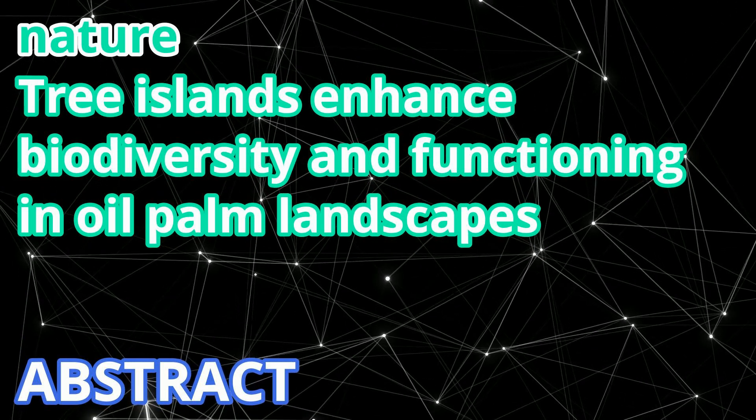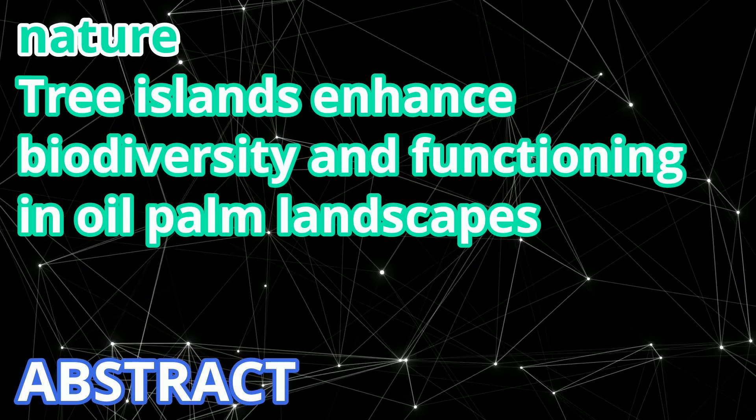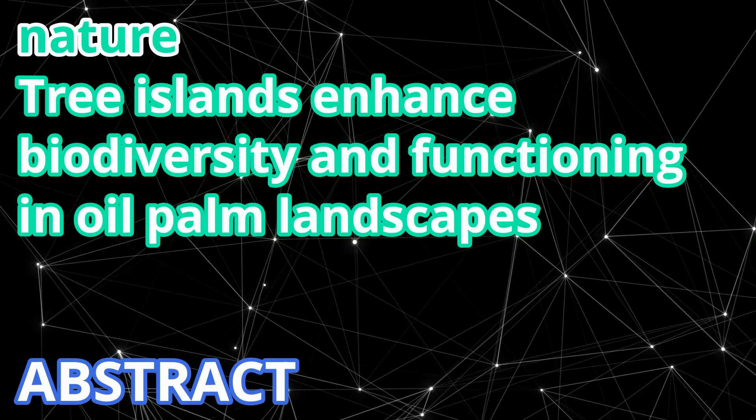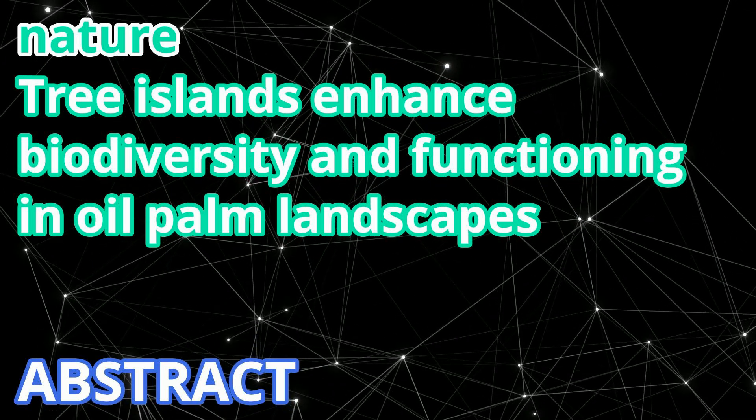In the United Nations Decade on Ecosystem Restoration, large knowledge gaps persist on how to increase biodiversity and ecosystem functioning in cash crop-dominated tropical landscapes.